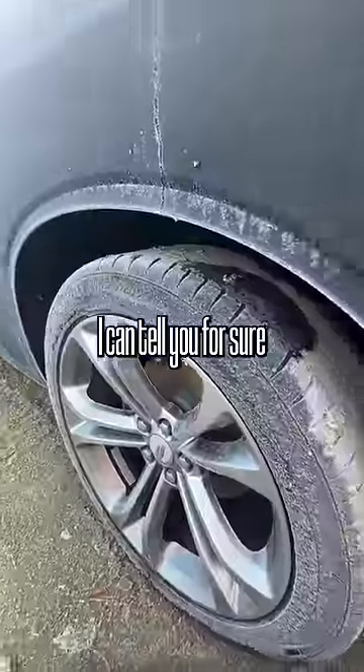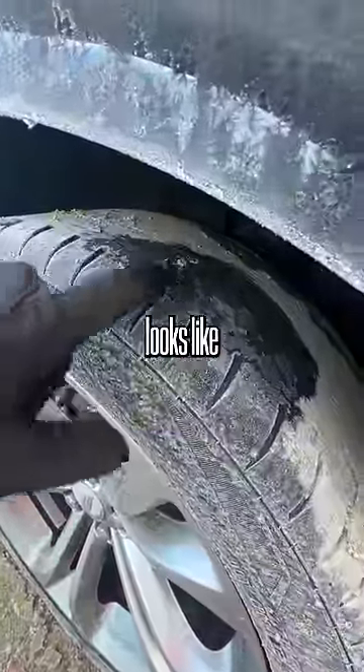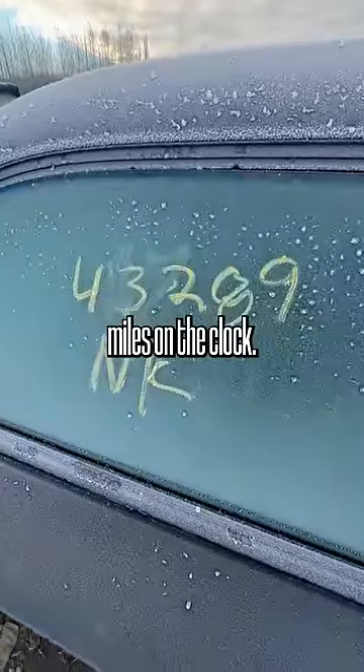This is a very good looking car. I can tell you for sure that the previous owner liked to light them up, because the tread on these looks like a glazed donut. This one's got 43,000 miles on the clock.